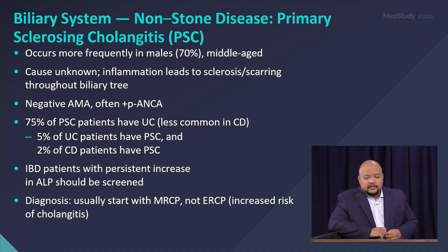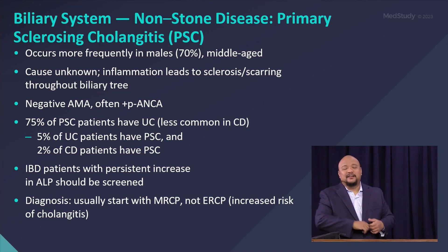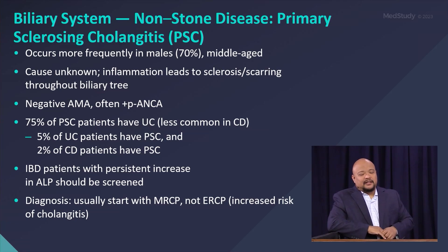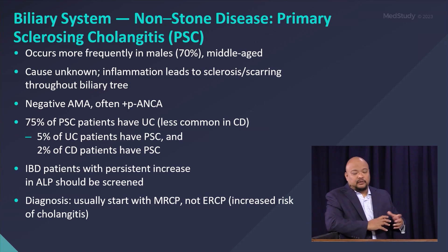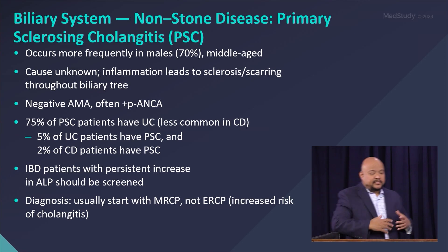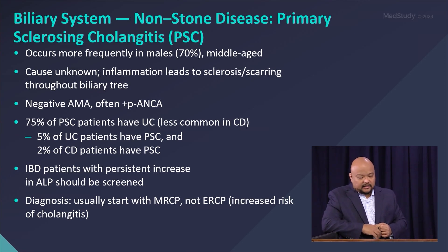Primary sclerosing cholangitis (PSC) is a biliary system non-stone disease. This is a review, connecting back to our IBD discussion — there's always an interplay between different GI organs. PSC occurs more in males than females, unlike PBC. The cause is unknown, and inflammation leads to sclerosis or scarring. It is AMA negative but p-ANCA positive. 75% of PSC patients have UC, and some Crohn's disease patients may also have it. IBD patients with persistent elevation in alkaline phosphatase should be screened for PSC.